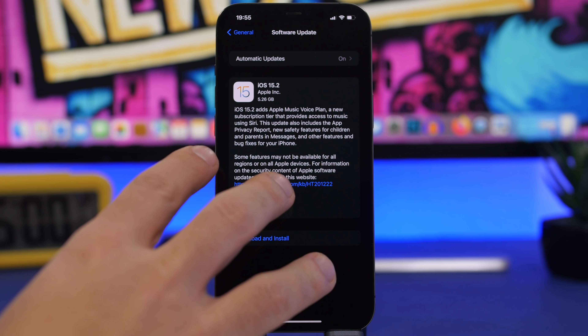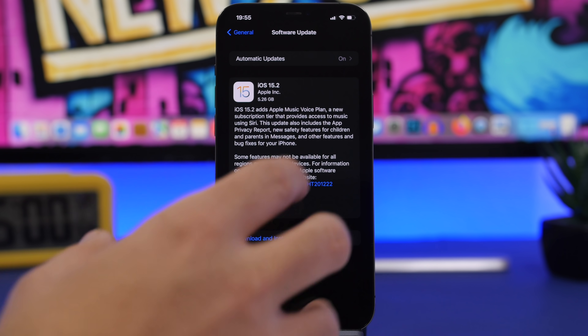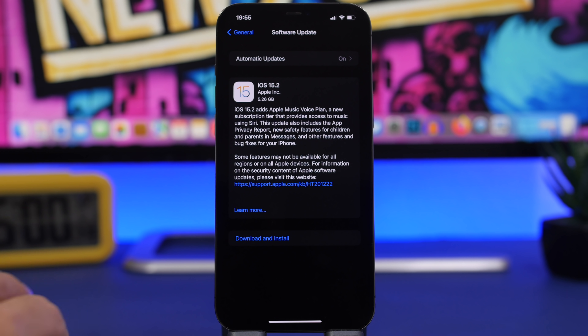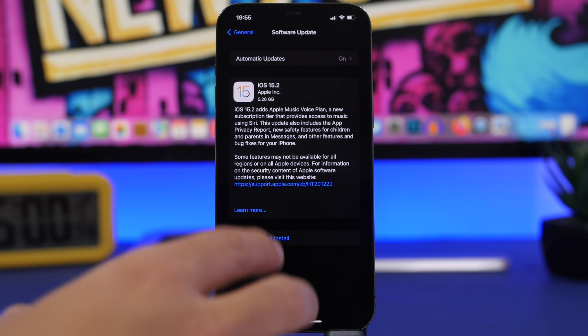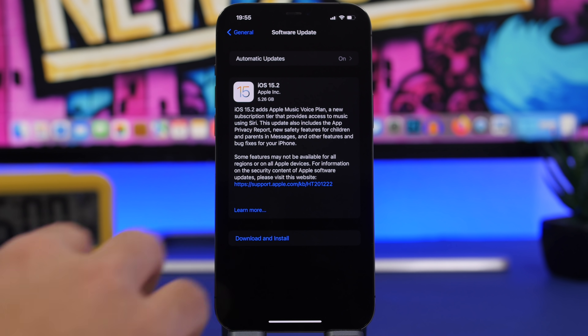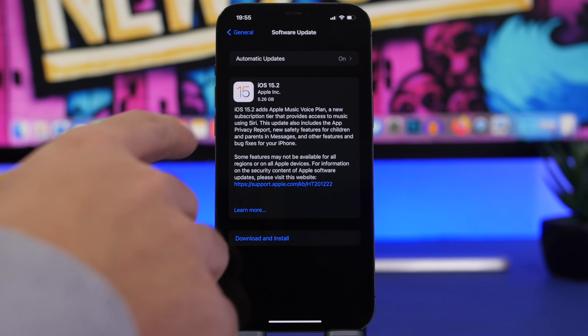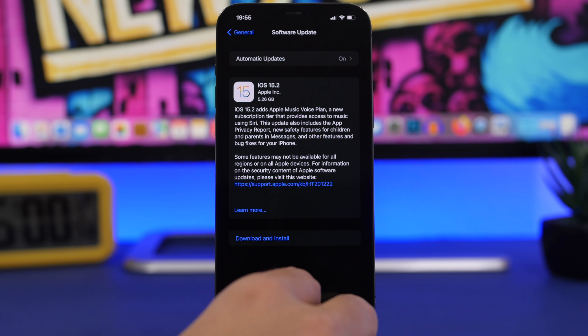First of all, the size of the update is quite big — it should come to your device at around 5 gigs. That's always different depending on your device and which current software you have installed, but expect a large file at around 5 gigs on most devices.